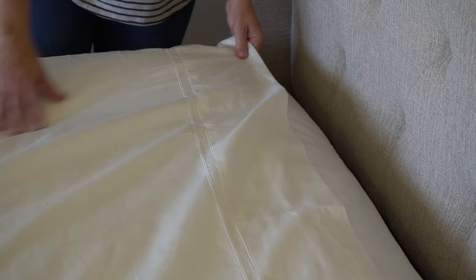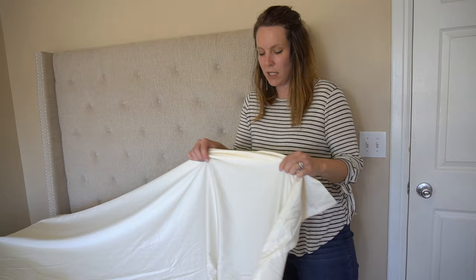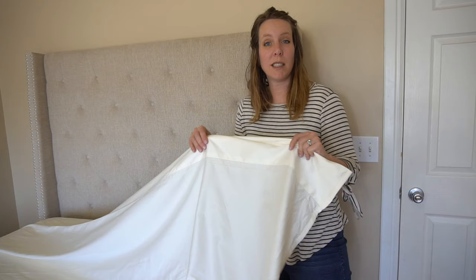As always, if you want to check out these sheets, we'll put a link in our video description. They are very soft, but not satiny — they don't make any noise. They're pretty lightweight but substantial.